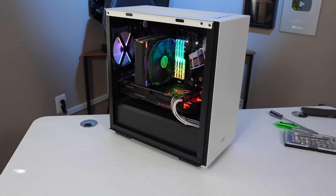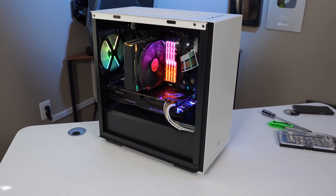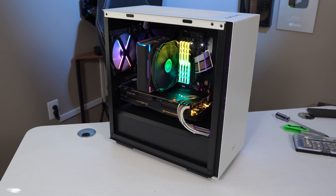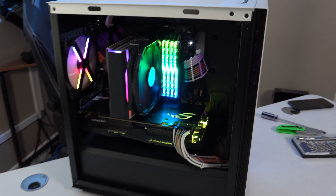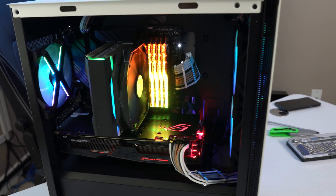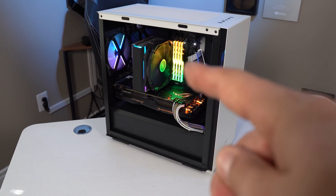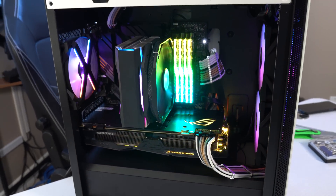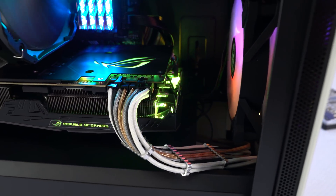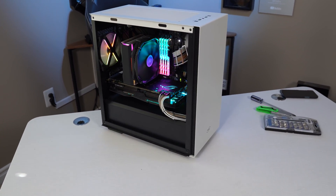Everything went pretty smoothly with this build. Micro ATX is not a form factor that a lot of people really build with anymore — I don't know why, it's pretty cool. It's a nice compromise between full-size ATX and mini ITX, because you get a smaller footprint case that still fits full-size components. You can still get four memory slots, you can still fit a giant graphics card like the Strix card we have here, and things aren't too cramped. Got some nice space utilizing the built-in GPU support bracket back there. This came out really good and we're all done.